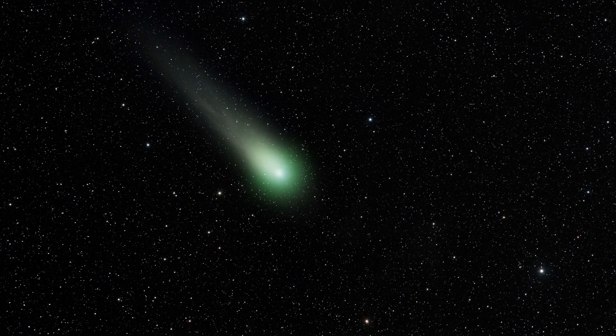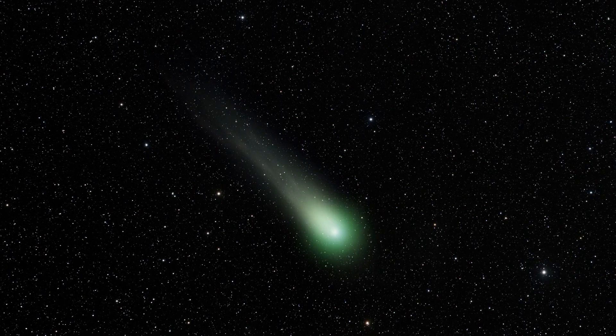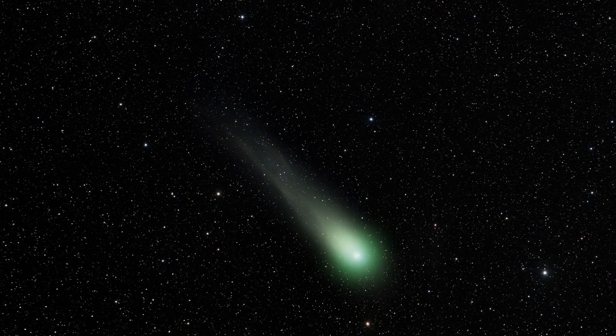I will be explaining the science behind the comet's tail breaking, the mystery of its vibrant green color, and the best time and place to observe it.